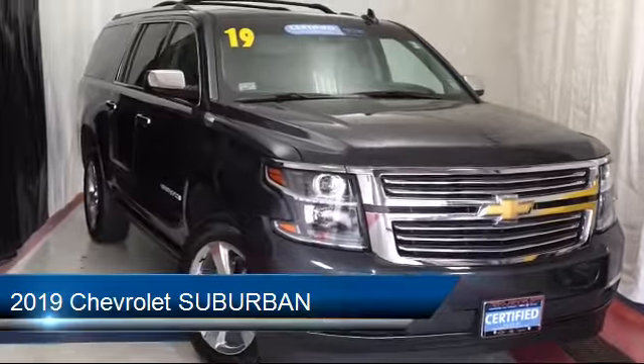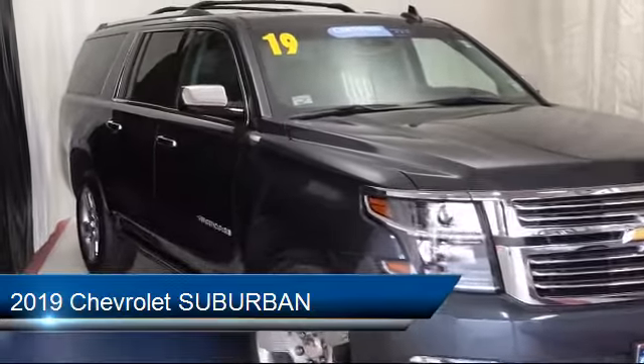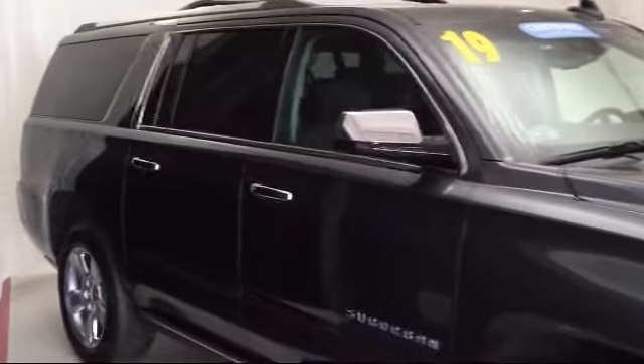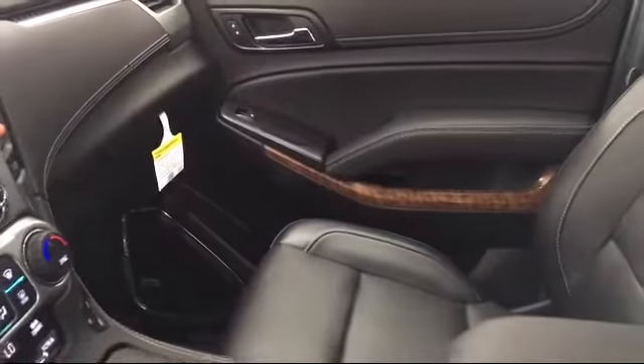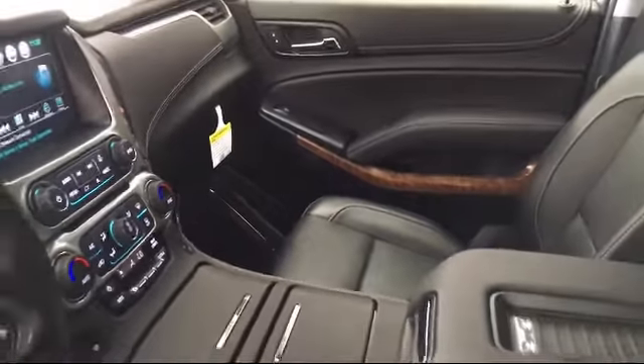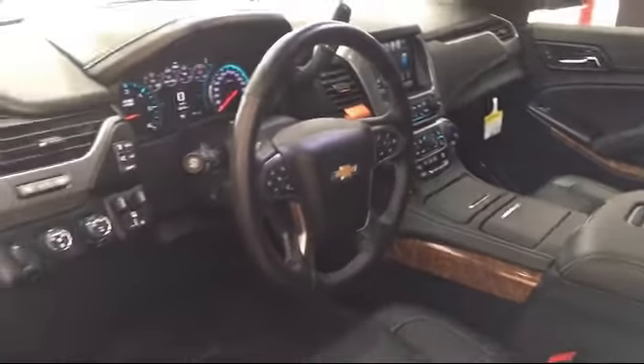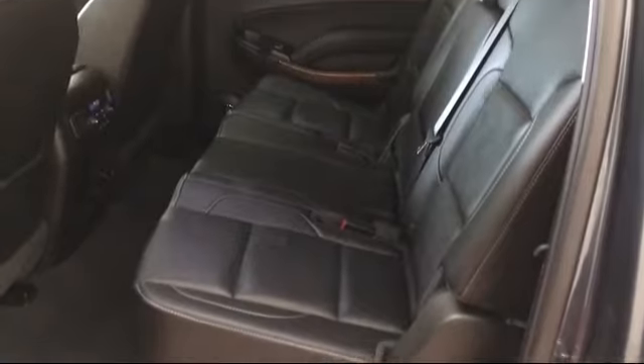roof rack, rear spoiler, electronic stability control, ventilated front seats, steering wheel controls, rain sensitive windshield wipers, third row seating, heated front seats, rear view camera, and has less than 10,000 miles on the odometer.